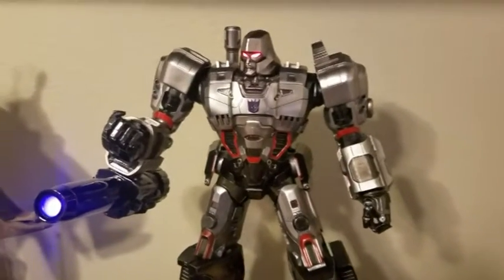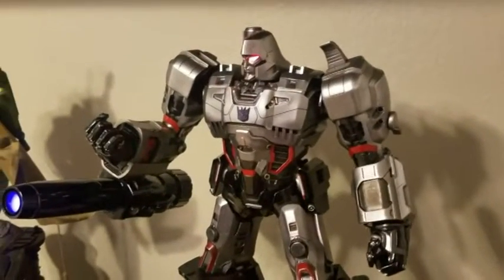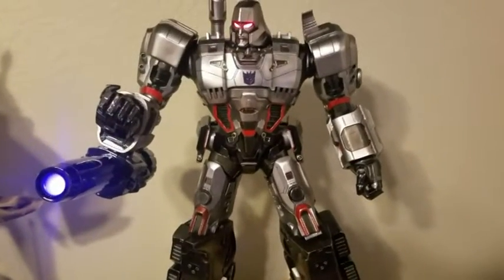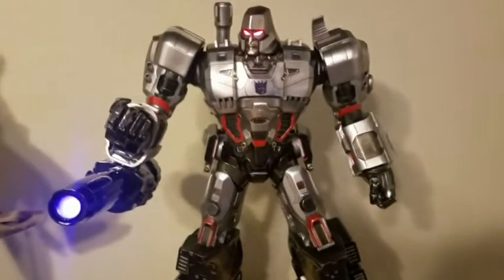Megatron is going to fit right in. There you have it — the one-fourth scale Prime One Studios Megatron. He is a beauty. There are only a thousand of these in existence, and with this one being here, there are only 999 left — because this one is not going anywhere.